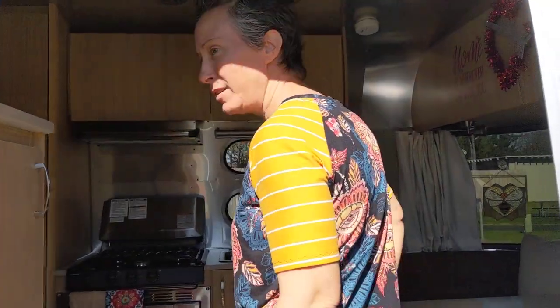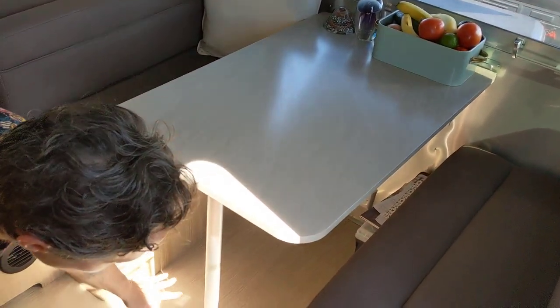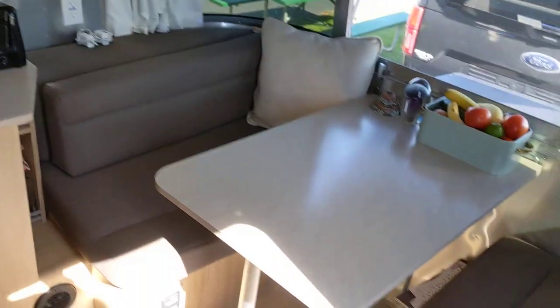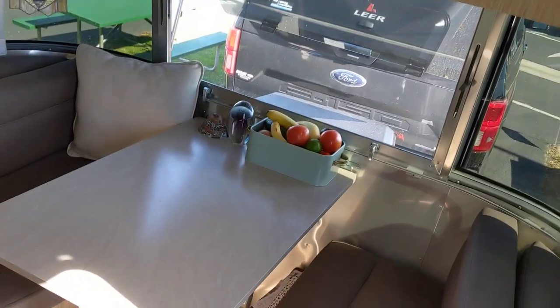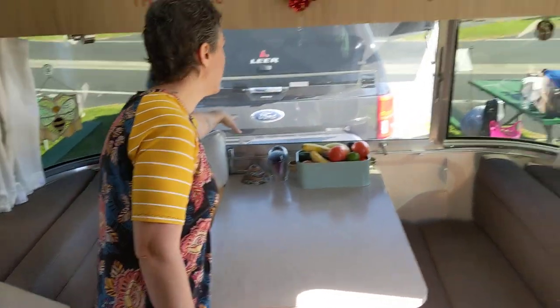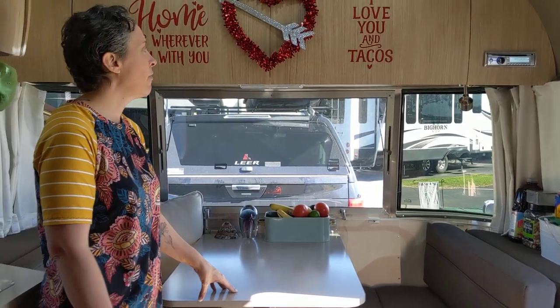Hi guys, welcome to our home. So inside here it's pretty small, but it actually has everything we need for day-to-day living. We have our dinette right here — the tabletop can scoot down with the leg flipped in, and these cushions slide across and it turns into a bed. It looks to be a little bit bigger than a twin-size bed; I would say one person, maybe two max, could fit there. We have the window and screen here, so it brings in a lot of airflow, and on a sunny day it's really nice to have that open.